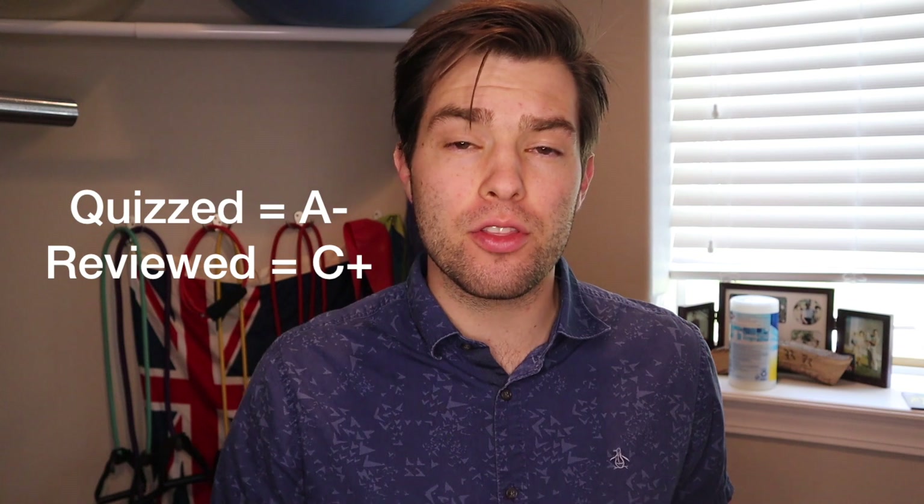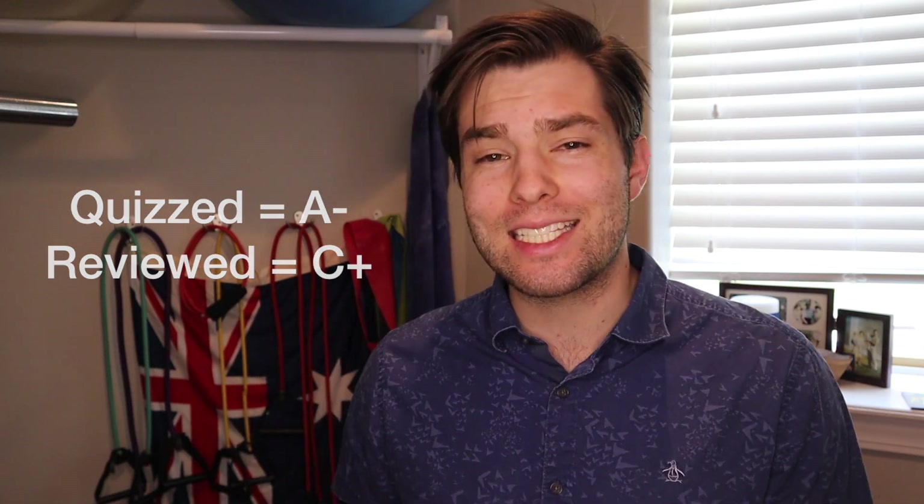On my last video I talked about how quizzing is more effective than reviewing. The study that I highlighted showed that when sixth graders were quizzed on certain material three times versus reviewing a different material three times, they ended up scoring an A-minus average on the quizzed material and only a C-plus on the reviewed material.